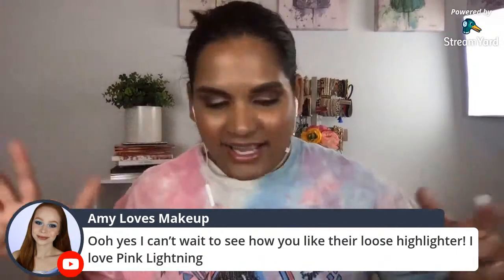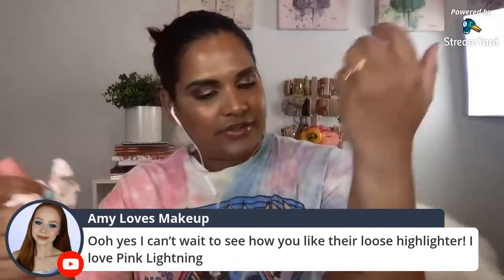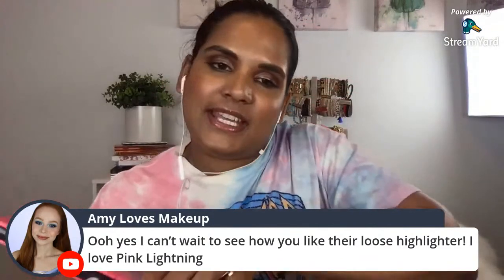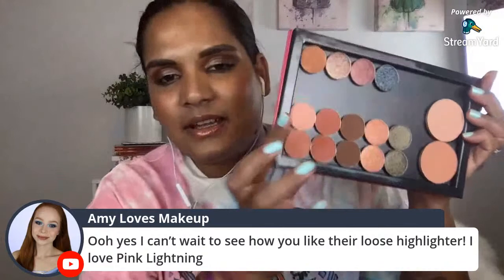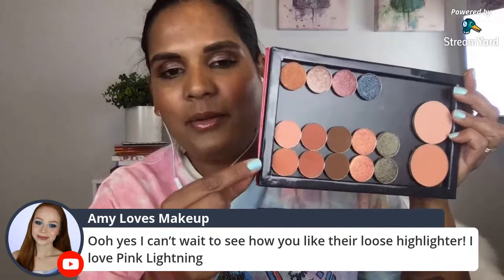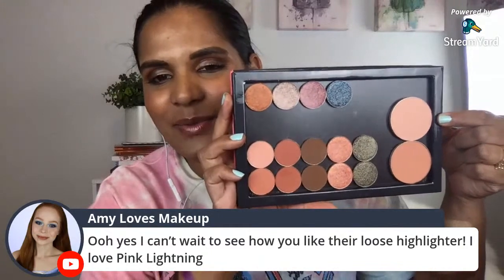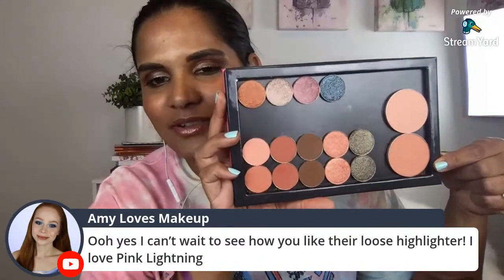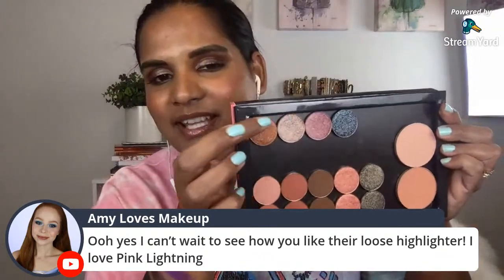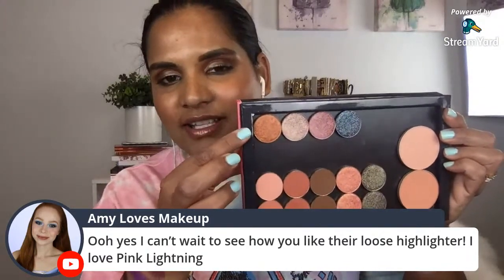I like their loose highlighters - I have one from the previous sale and I really enjoy them. Here are the singles: light/medium on top and deep on the bottom for the warm mystery bundle. You also get a blush with the mystery bundle - this is the one for the light and this is the one for the deep.